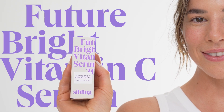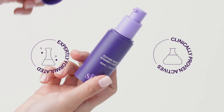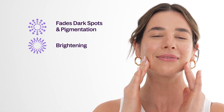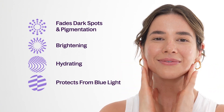Introducing the Future Bright Vitamin C Serum. It is expertly formulated and combines two clinically proven ingredients that form a powerhouse in reducing pigmentation and brightening the skin. It's a multifunctional serum that also hydrates and protects from free radicals and blue light from digital devices.